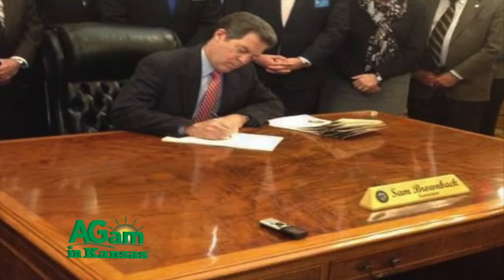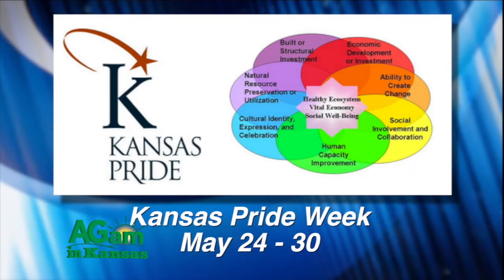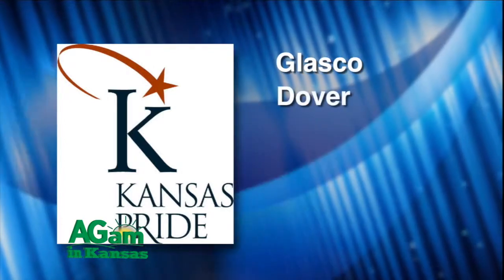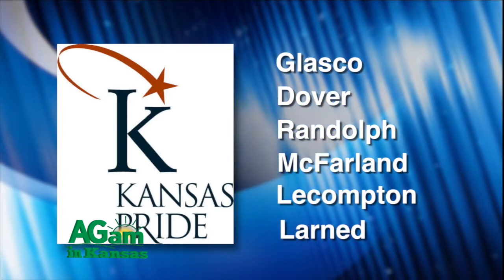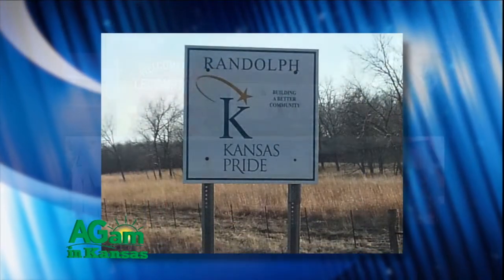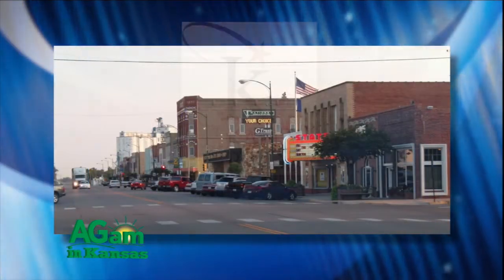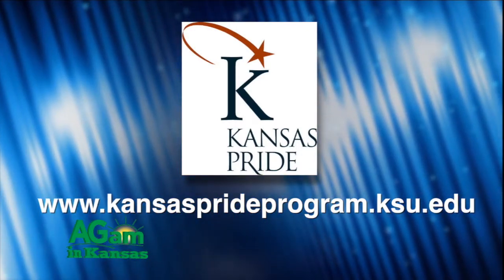Kansas Governor Sam Brownback signed a proclamation earlier in the spring designating May 24th through the 30th as this year's week of Pride. The 2015 through 2017 Pride Communities of Excellence are Glasgow, Dover, Randolph, McFarland, LeCompton, and Larnet. If you have never been to one of these communities, you should visit — they are putting forth the efforts and improvements to make their community a great place to live, entertain, and grow. Isn't that what rural Kansas is all about? If you want to learn more about the Kansas Pride Program, you can visit www.kansasprideprogram.ksu.edu.